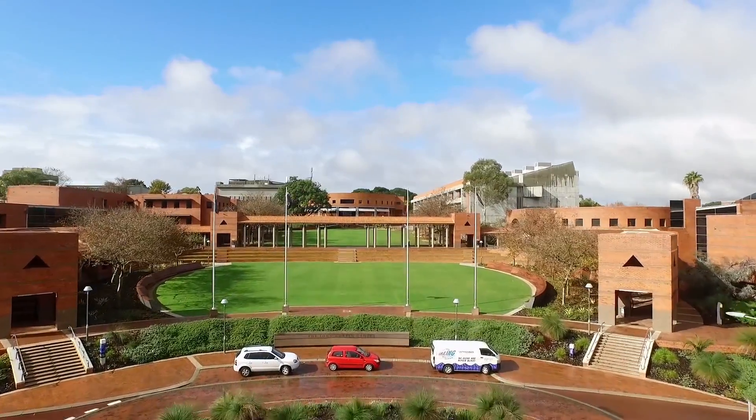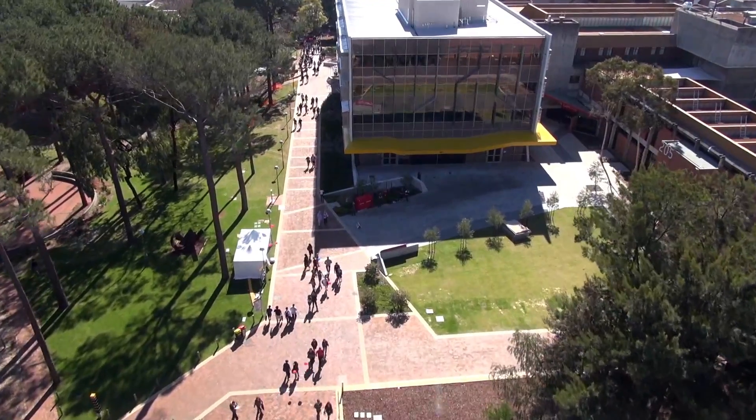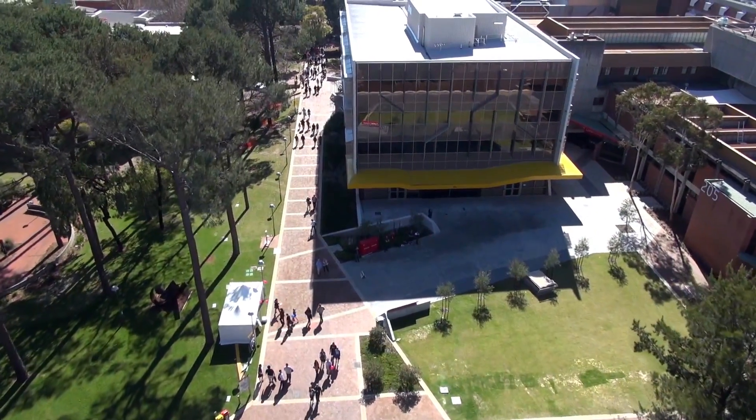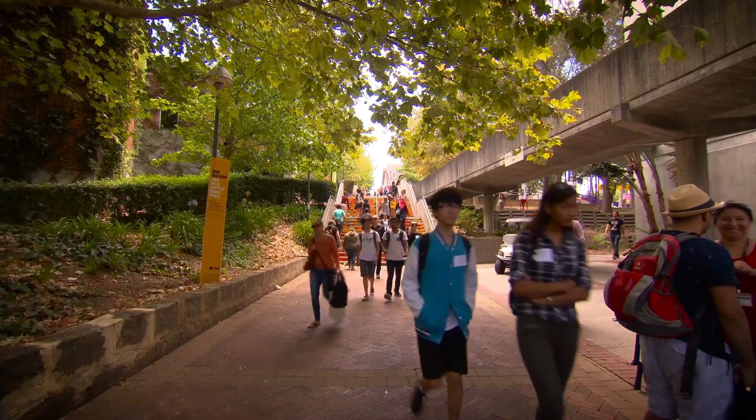Curtin has over 60,000 students and over 4,000 staff. We've got around 300,000 square meters of floor space. We're West Australia's largest and most culturally diverse university, and one of Australia's largest international student populations.